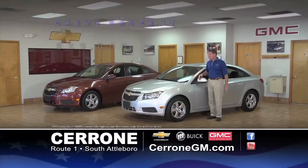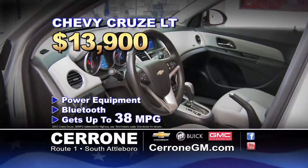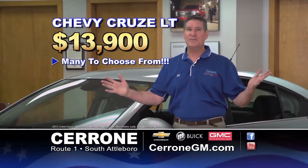At Cerrone's in South Attleboro, like-new Chevy Cruze LTs were $20,000 — now only $13,900. They include power equipment, Bluetooth, and 38 miles per gallon. See them all at CerroneGM.com.